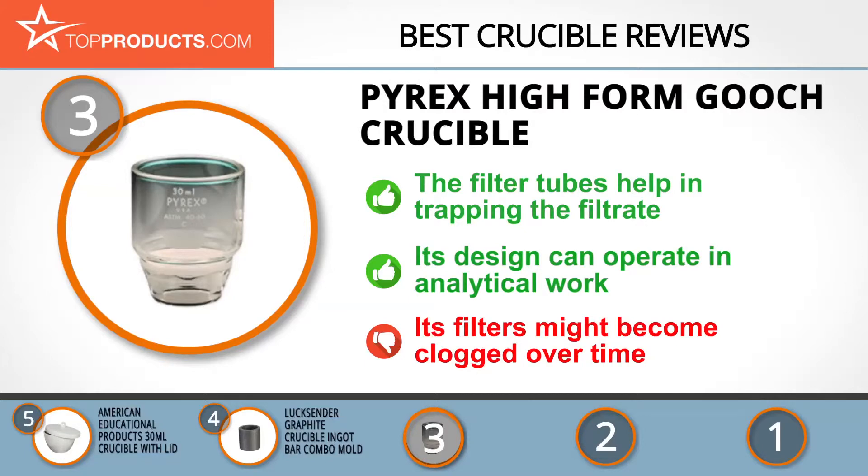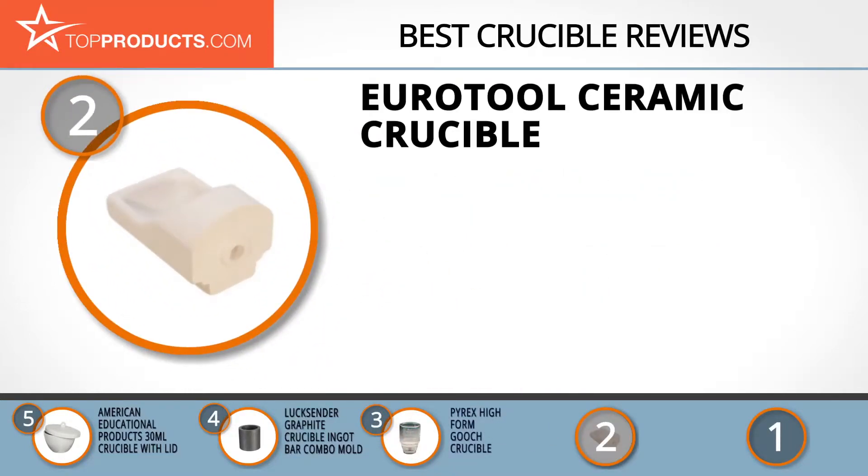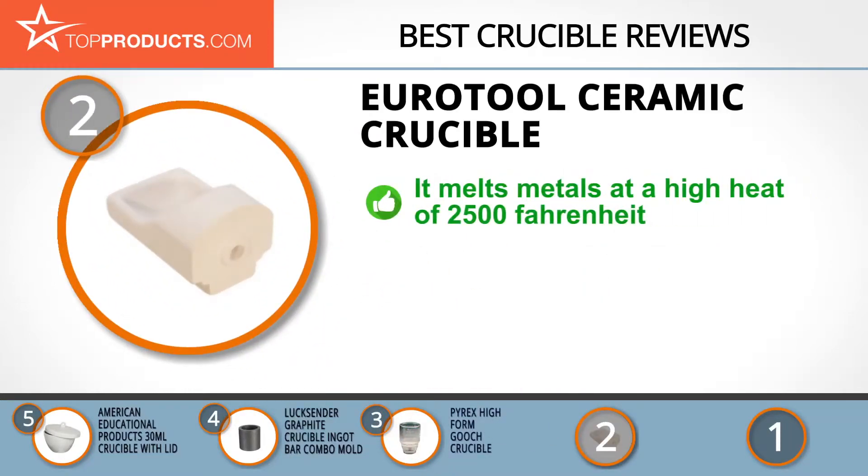Knowing that budget can be an important consideration, our number two pick is the Euro Tool ceramic crucible, which takes the spot for best value. If there is one thing Euro Tool has perfected, it is ensuring it offers customers nothing short of innovative, high-quality products.